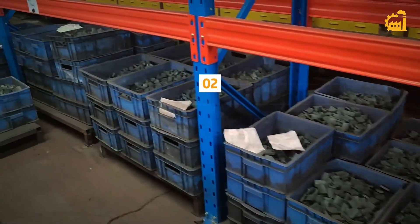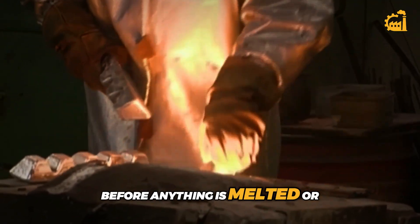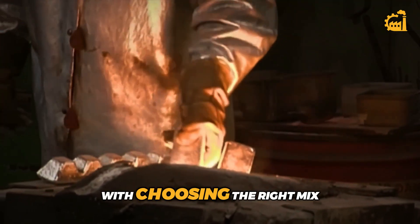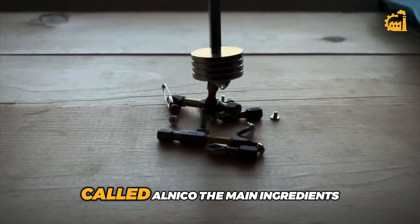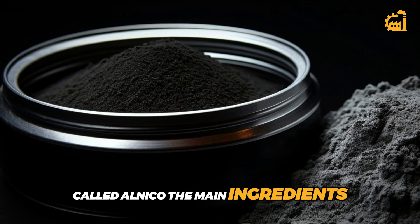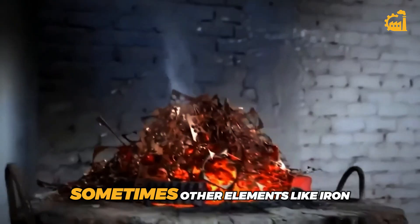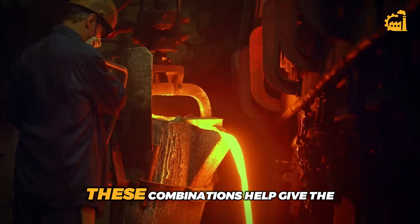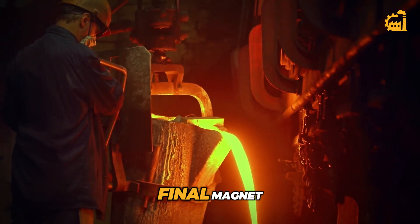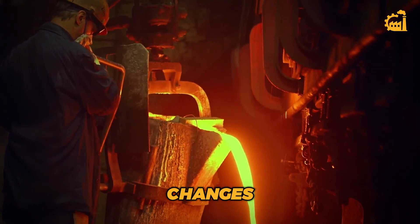Step 2: Choosing the right materials. Before anything is melted or shaped, the process starts with choosing the right mix of raw materials. For a common type of magnet called Alnico, the main ingredients are aluminum, nickel, and cobalt — hence the name. Sometimes other elements like iron, titanium, and copper are added too. These combinations help give the final magnet better strength, stability, and resistance to temperature changes.